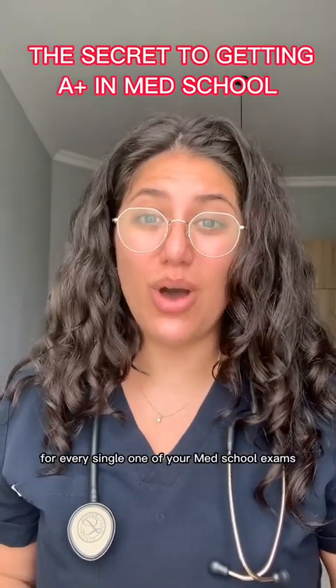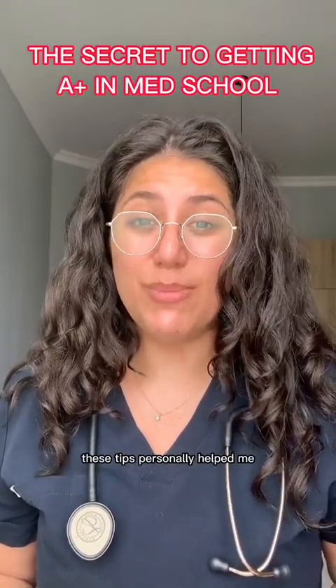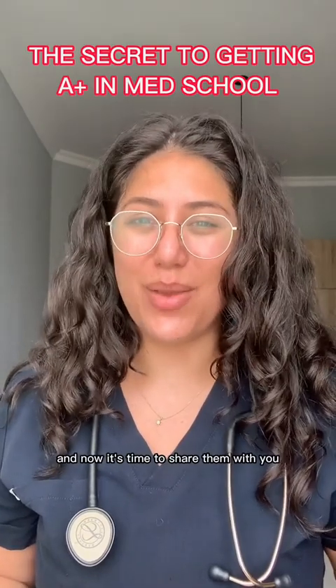Here's the secret to getting distinctions for every single one of your med school exams. These tips personally helped me and now it's time to share them with you. Let's go.